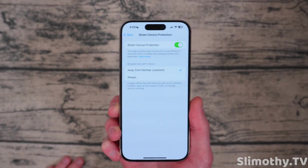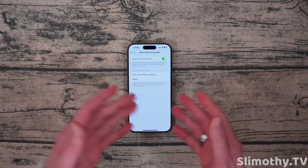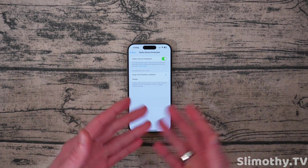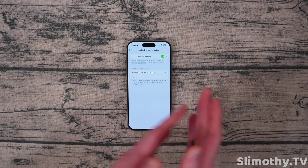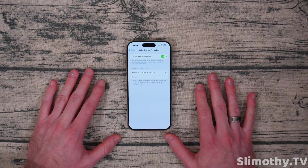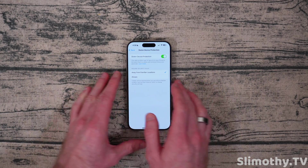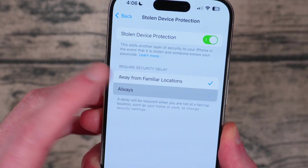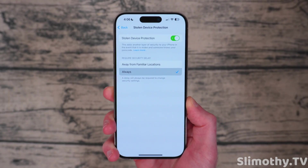So it will always prompt you to wait one hour, even if you're at a familiar location. This was brought up by other users — what if you go to the gym every day, or the bar, or anywhere you go often that might not be your work or home? Significant locations might still consider those a familiar location, meaning there's no timeout. Apple recognized this and quickly implemented the always option, which will always require that one-hour lockout to make changes to security settings. I'm switching it to always — I think that's probably the best move.